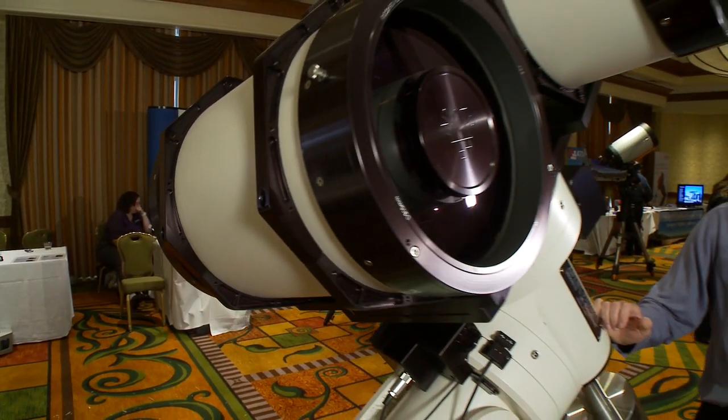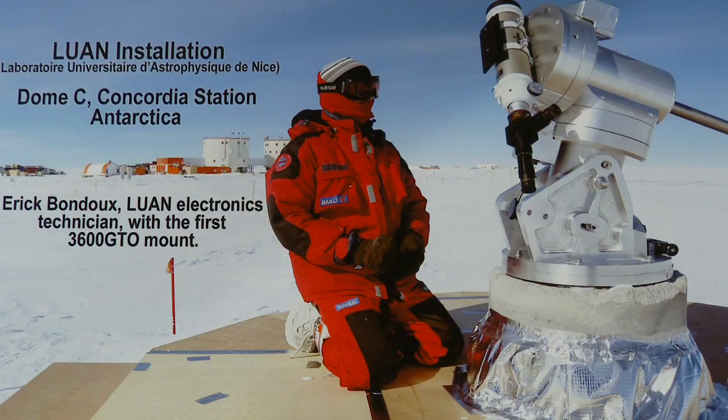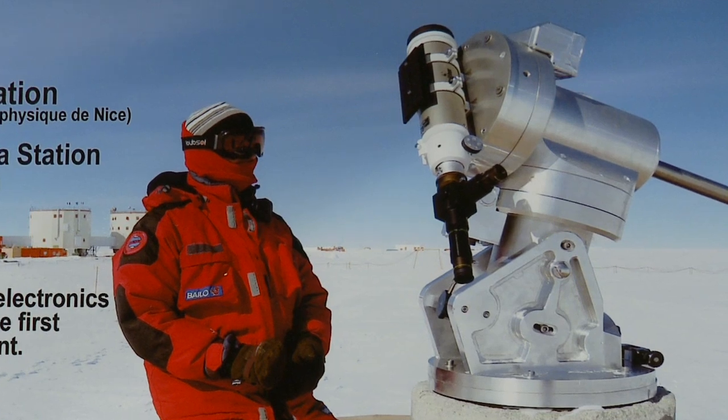I know you've got a couple of these mounts in some pretty unusual places. Can you tell me about that? Sure. One of them is in Antarctica, three degrees from the South Pole, at 7,000-foot altitude, and they're doing extrasolar planetary research. At what kind of temperatures? At 100 to 110 degrees centigrade below zero.